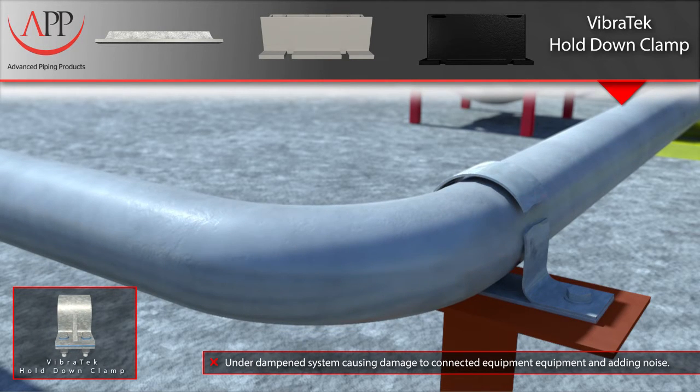Vibration can be caused by a number of sources, such as pumps or reciprocating compressors. Vibration can eventually lead to metal fatigue, breaking the clamp bolts, and in some cases even the clamp itself. Once the pipe is unrestrained, the increased vibration magnitude can cause further damage to the components in your piping system.